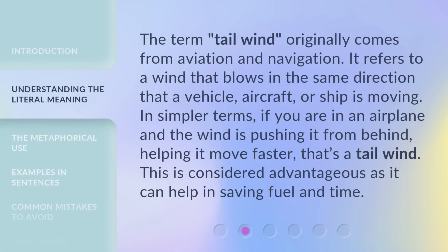The term tailwind originally comes from aviation and navigation. It refers to a wind that blows in the same direction that a vehicle, aircraft, or ship is moving. In simpler terms, if you are in an airplane and the wind is pushing it from behind, helping it move faster, that's a tailwind. This is considered advantageous as it can help in saving fuel and time.